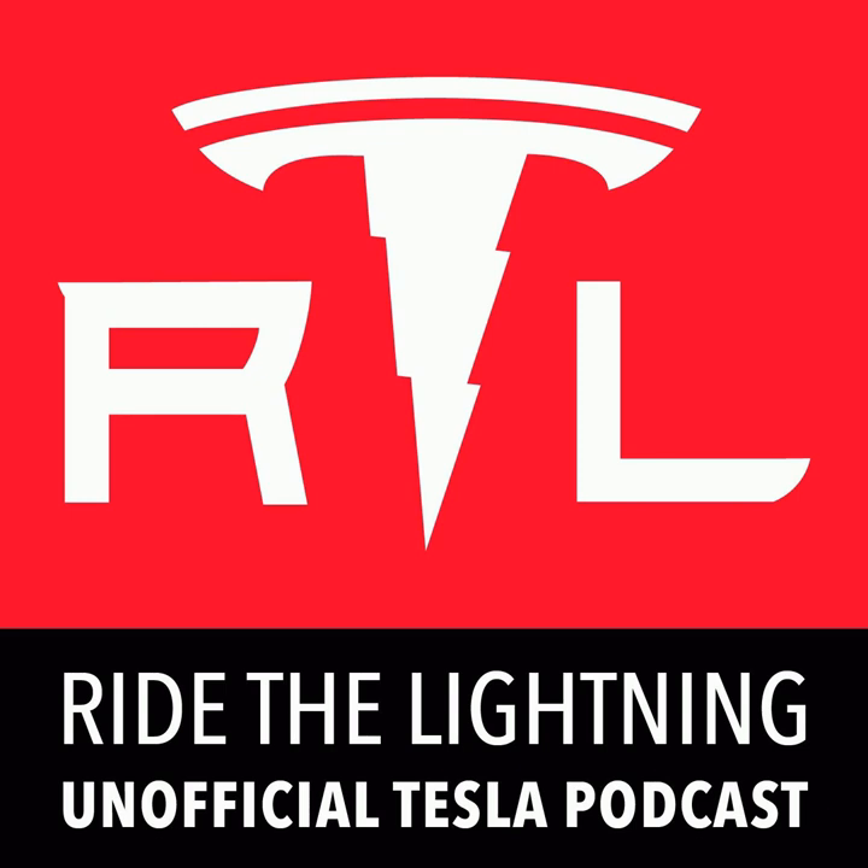On this week's episode of Ride the Lightning, the Tesla unofficial podcast: Tesla selects a new chairman of the board in the wake of Elon Musk's SEC settlement that requires him to step down from that position. Tesla files a couple of interesting new patents, track mode arrives for the Performance Model 3, and more. I'm Ryan McCaffrey. This is the palindromatic episode 171 of Ride the Lightning, the Tesla unofficial podcast for November 11th, 11-11, 2018.